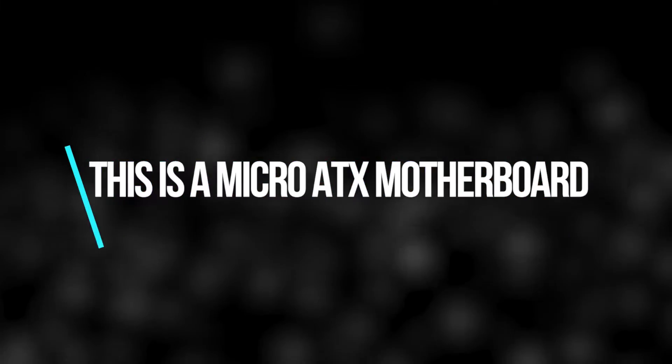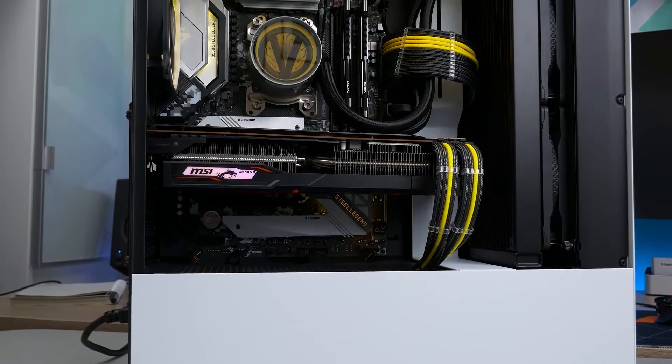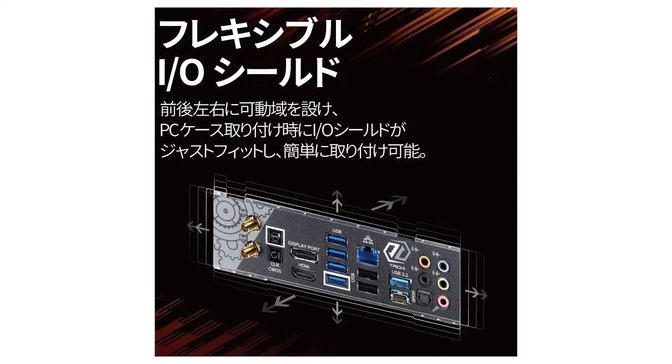Keep in mind that this is a micro ATX motherboard, so if you prefer compact and portable rigs, you shouldn't think twice about getting this great motherboard. But if you're after an ATX build, this is one to skip.